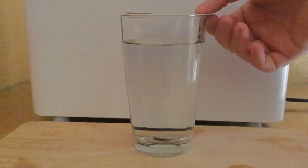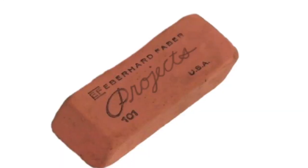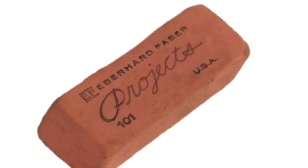Gravity, the outside force, was what made the coins fall into the glass. If you did an experiment with an eraser or something that had a lot more friction than the coins, then the outcomes would be severely different.